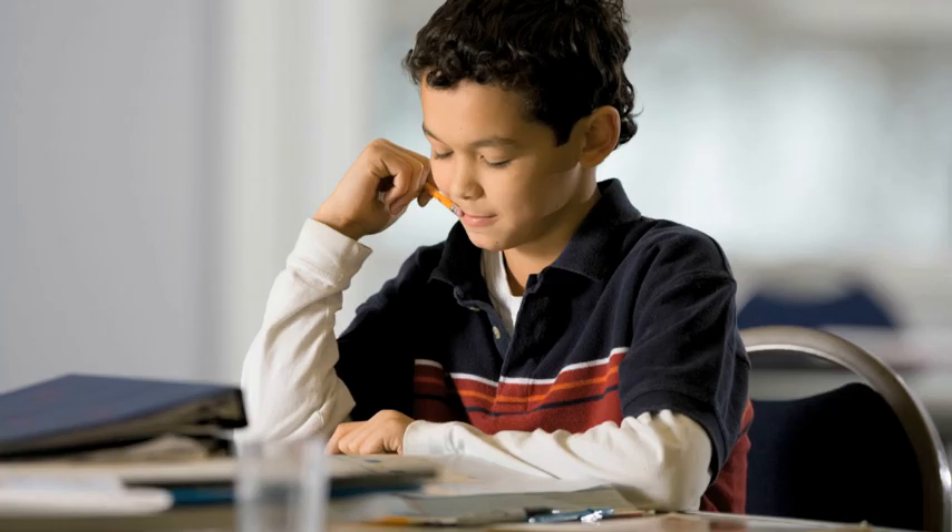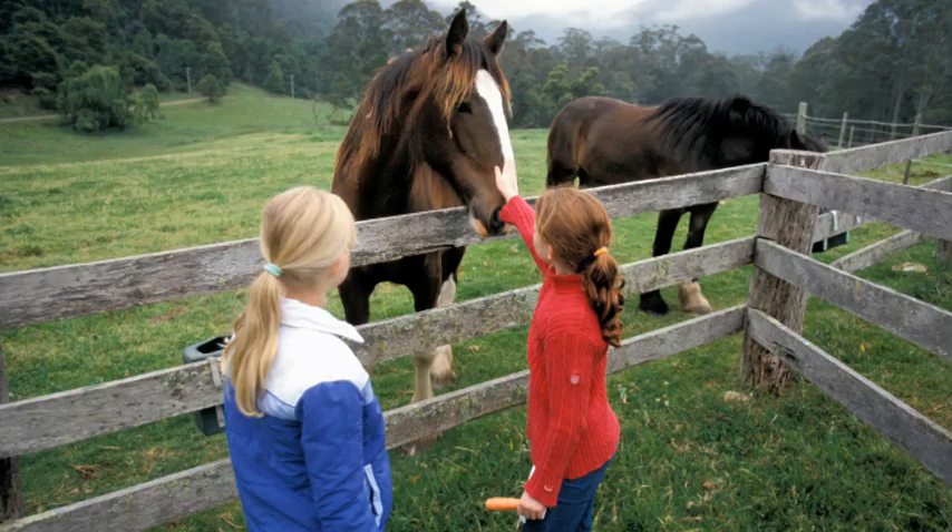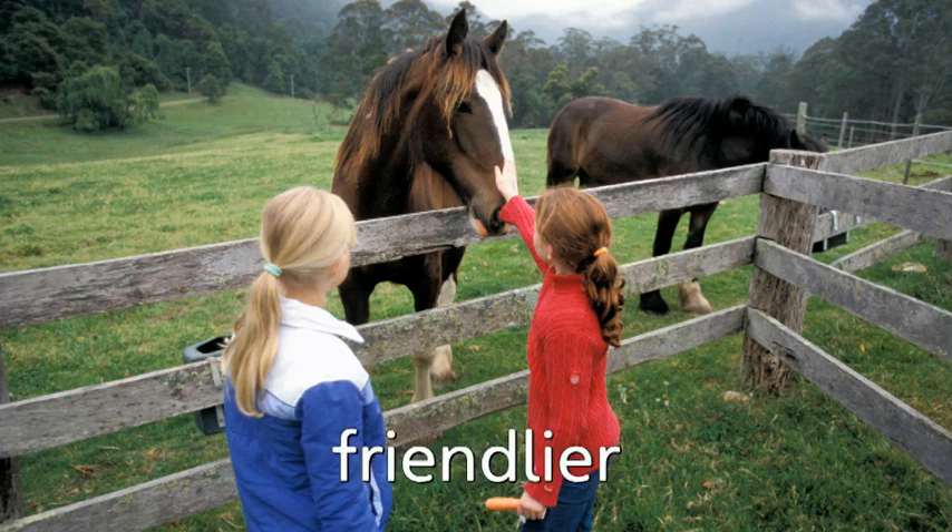Smarter. He feels smarter today than he did yesterday. Friendlier. Is this horse friendlier than the other horse?